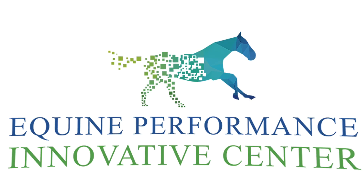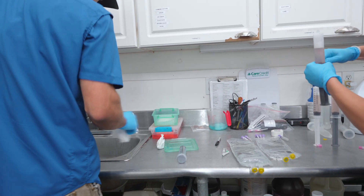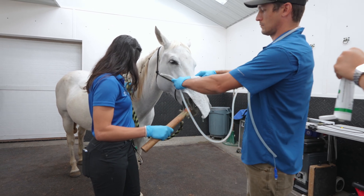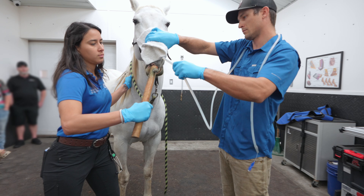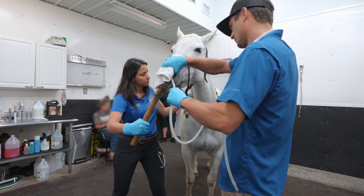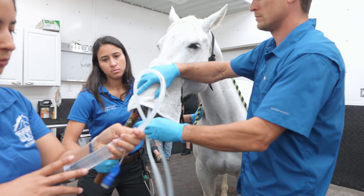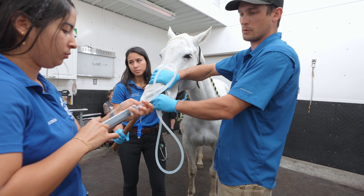The sample is cloudy and bubbly. We instilled lidocaine in the trachea for a little less irritation and coughing, and fastened the tubing there.